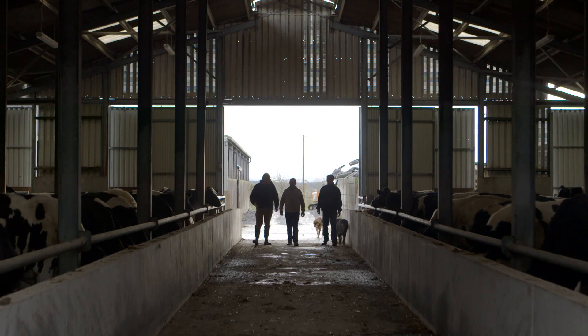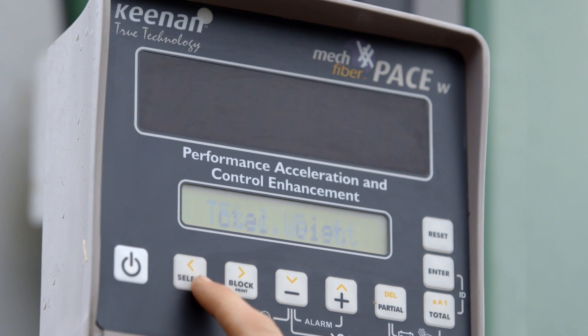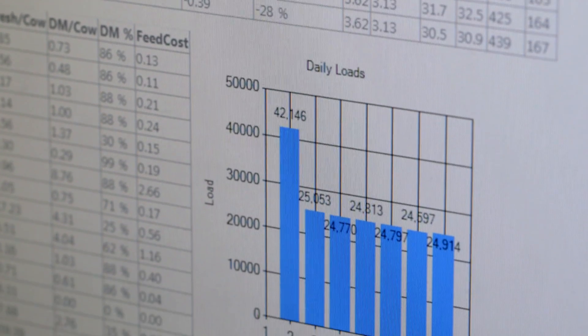There's a big advantage of this system in that all the information going in through the machine, through the weight clock, is brought back through the cloud, back into our computer system and back into the technology centre within Keenan. So we can monitor the actual performance.